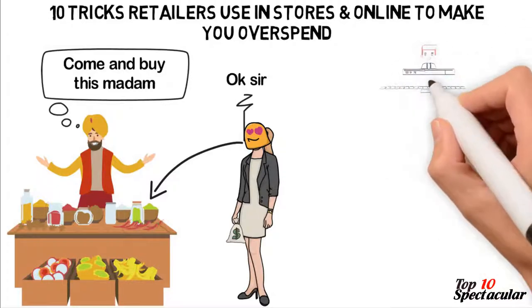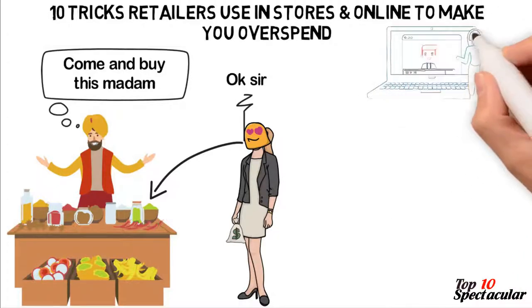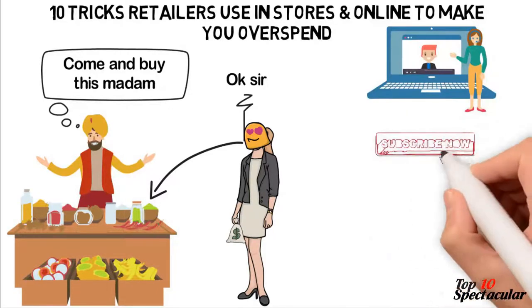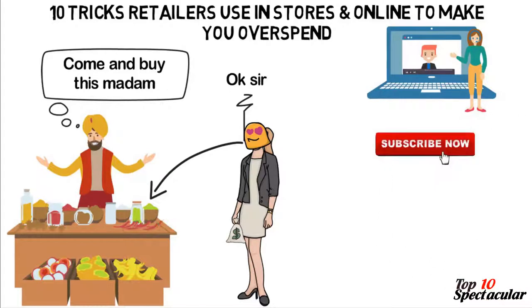In this video, we'll be sharing with you 10 tricks retailers use in stores and online to make you overspend. If you're new here, consider subscribing so you won't miss other interesting videos like this.